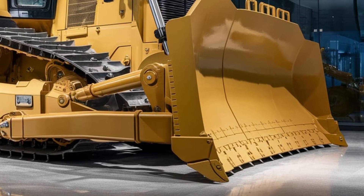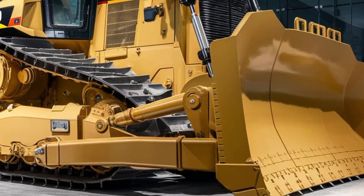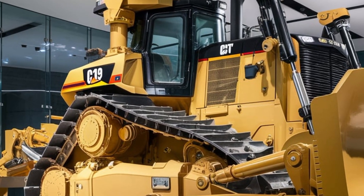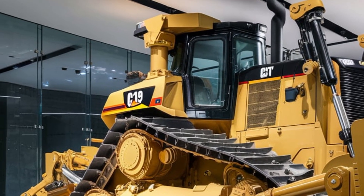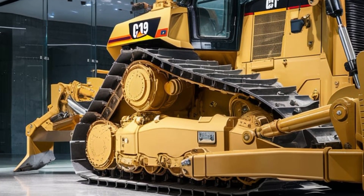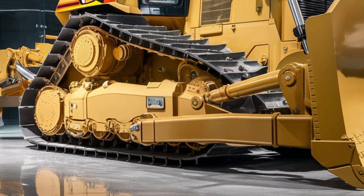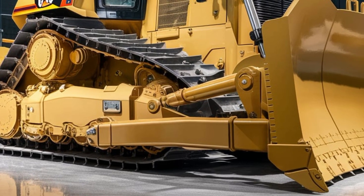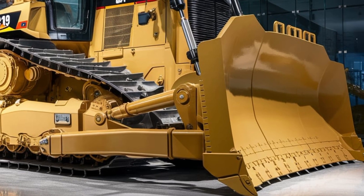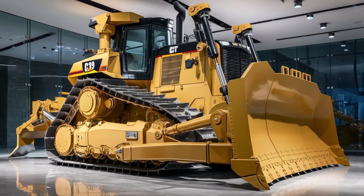The D19 is all about raw performance, intelligent control systems, and a design that combines muscle with modern technology. The exterior is nothing short of massive, built with reinforced steel armor and a futuristic high-slope design. The blade is enormous, capable of pushing extreme volumes of material with precision, while the newly engineered dual ripper system at the back breaks through rock and packed soil effortlessly.